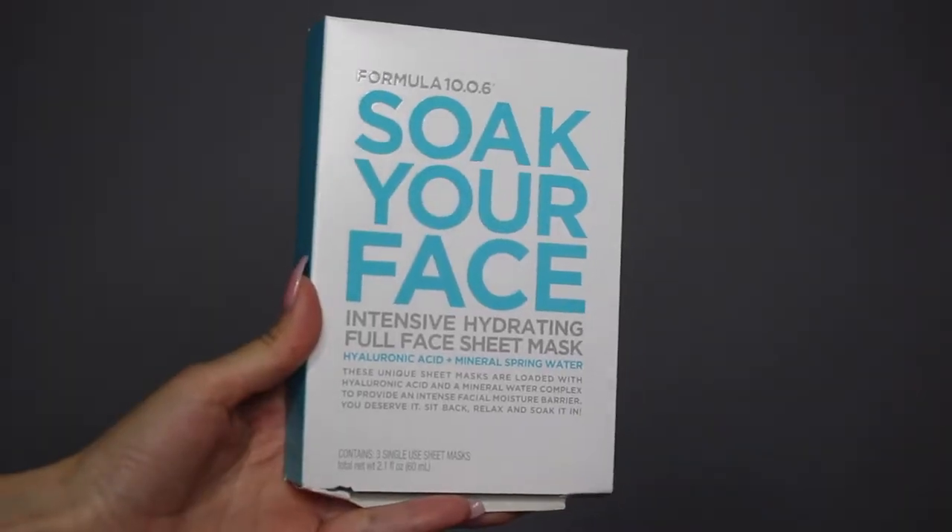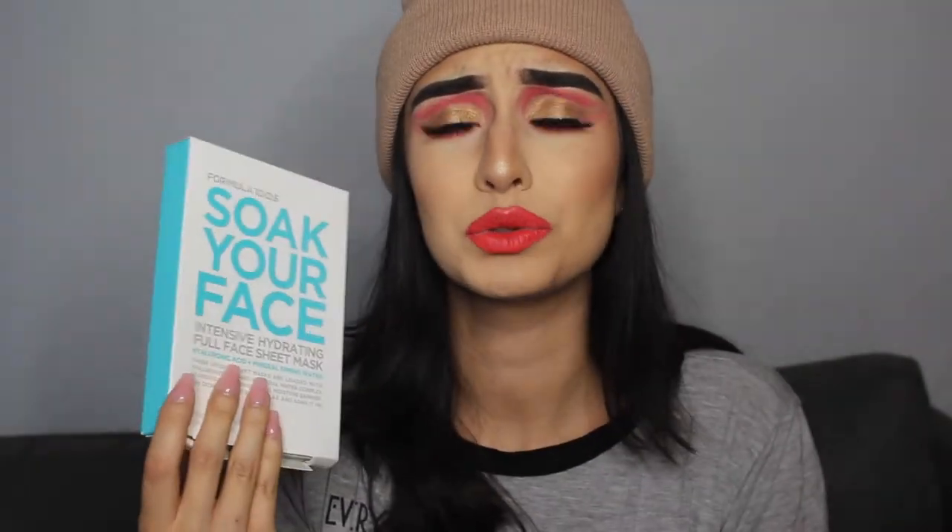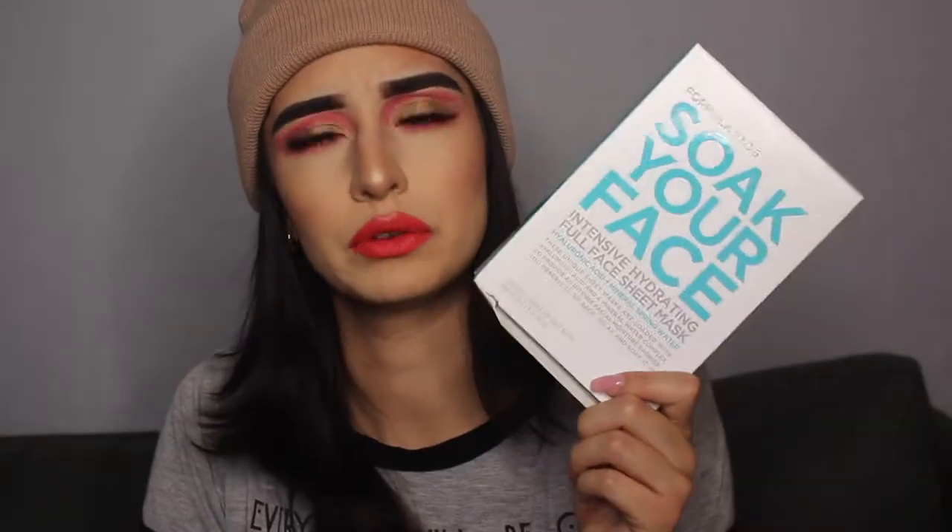So this is again that Formula 10.0.6. It has three sheet masks in here and I think it was like $6 — that's a pretty good price because sometimes they're like two or three bucks just for one. These had pretty good reviews so hopefully they do something for me.